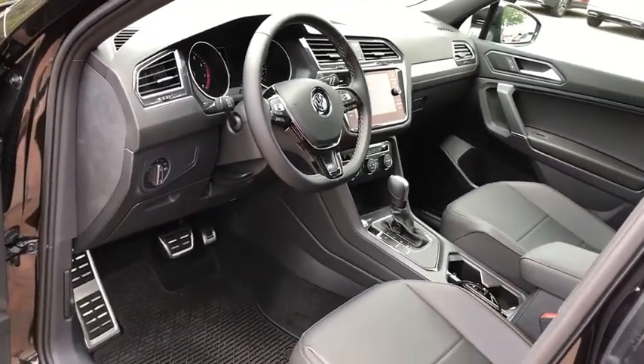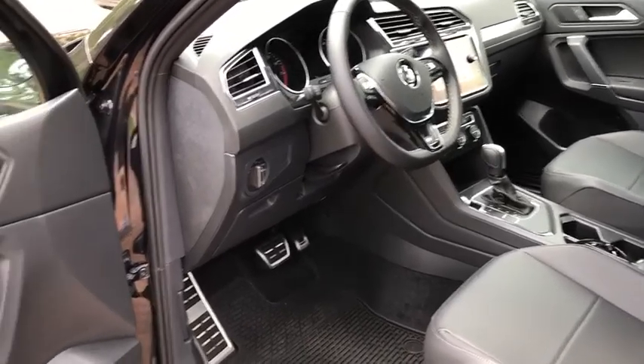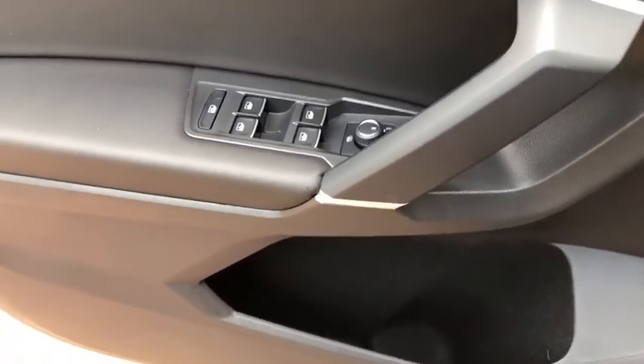Security system, heated front seats, rear window defroster, power windows, overhead console, panic alarm, power moonroof, remote keyless entry, tachometer, brake assist. Come take a test drive today.